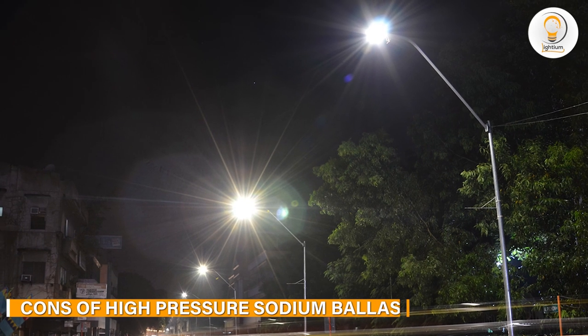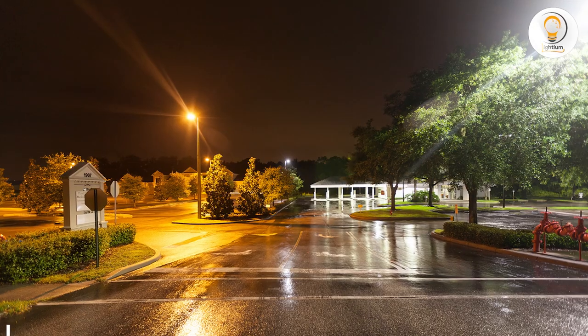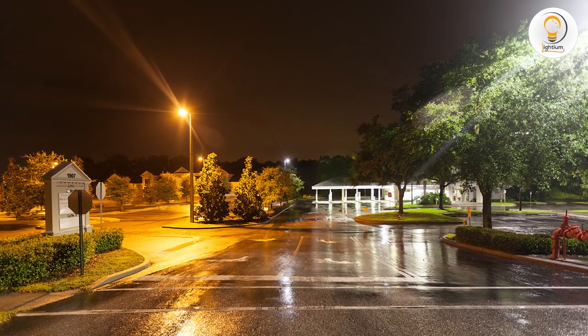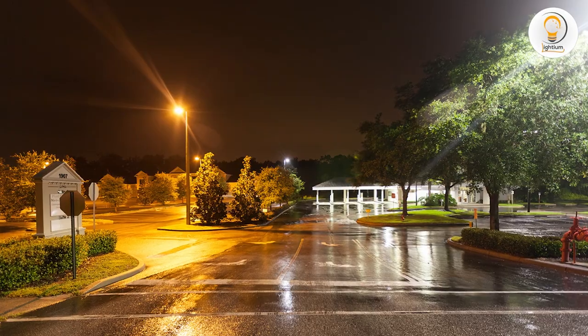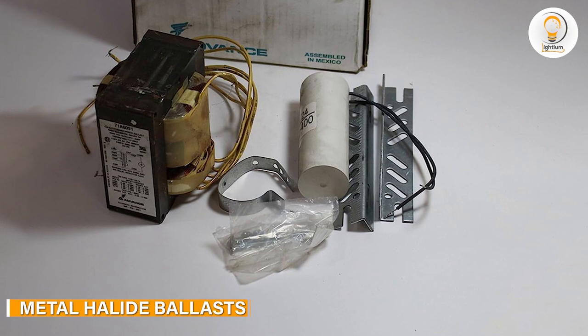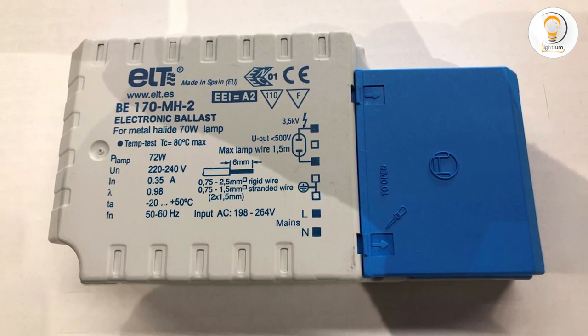Metal halide lamps have a shorter lifespan than HPS lamps, which can result in higher maintenance costs over time. They also require more energy to operate than HPS lamps, which can result in higher energy costs. Metal halide ballasts are used in lighting systems that require high-quality lighting, such as sports fields, stadiums, and parking garages.